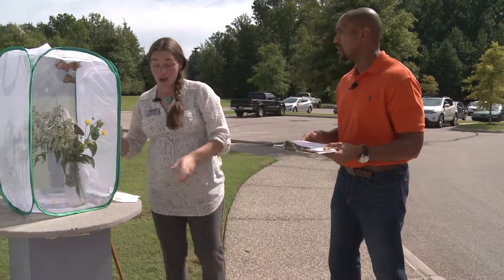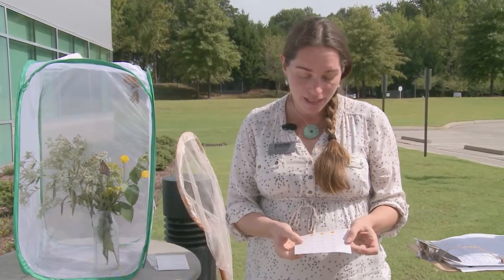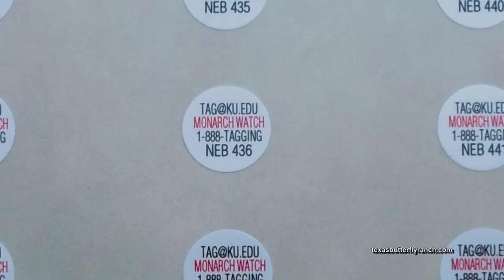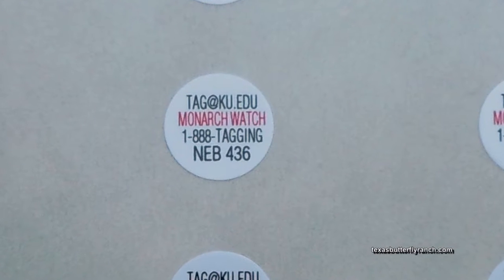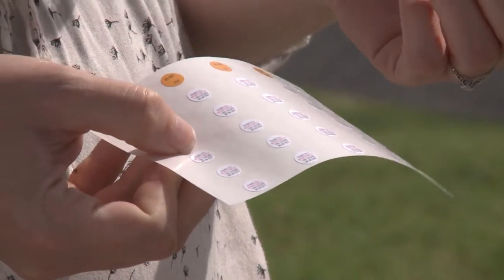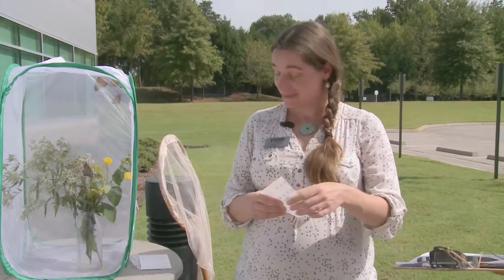What's on the tags? It's pretty small, but on the tags there's going to be an email address, the name of the program — which is Monarch Watch — a phone number, and a unique code: three letters and three numbers. So each individual butterfly that's tagged can be tracked from where it was tagged to where it was recovered — a unique combination for each butterfly we tag. Pretty neat.